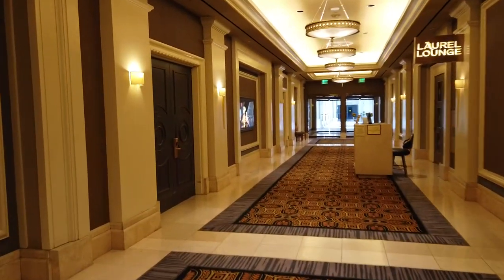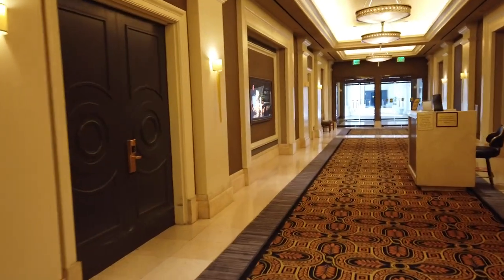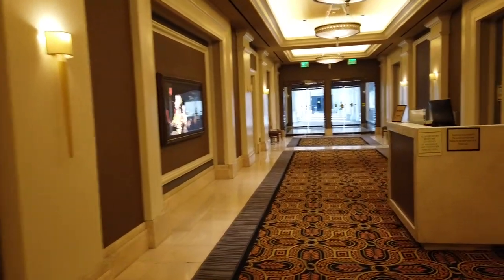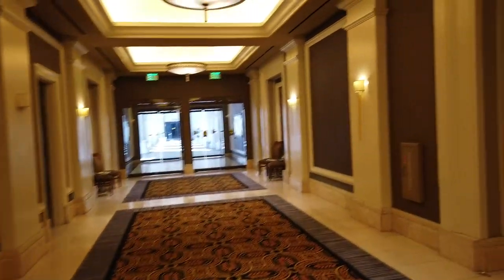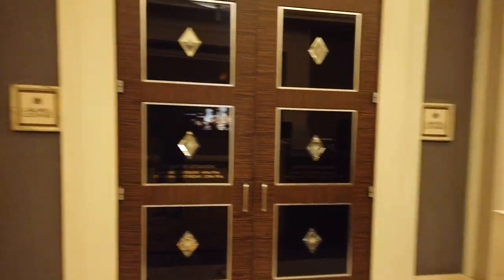Take another right to the Laurel Lounge over here — the Laurel Lounge, I should say. Never pronounced that right. It's like a crown — the leaf crown thing. I'm going to have to research that and probably re-record this part.